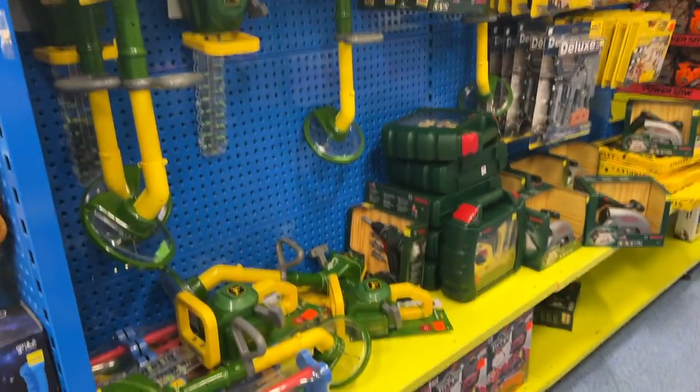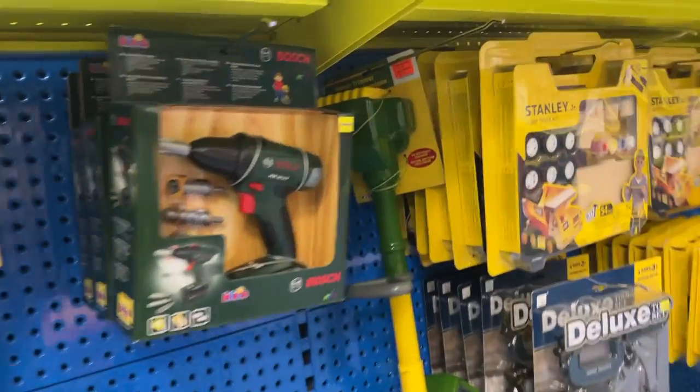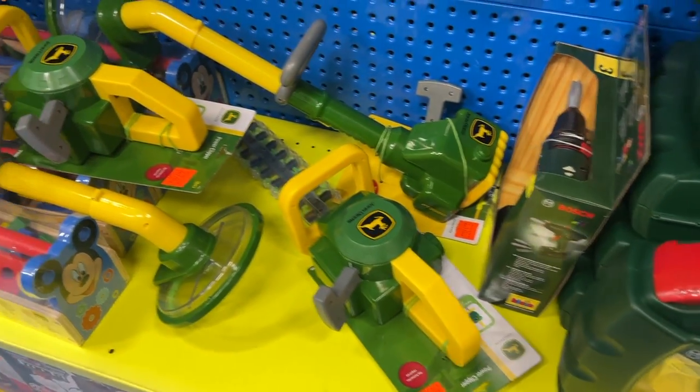And there's also toy tools — like there's drills and saws and lots of mechanic stuff. So many different kinds of things that you can play with, as you can see.